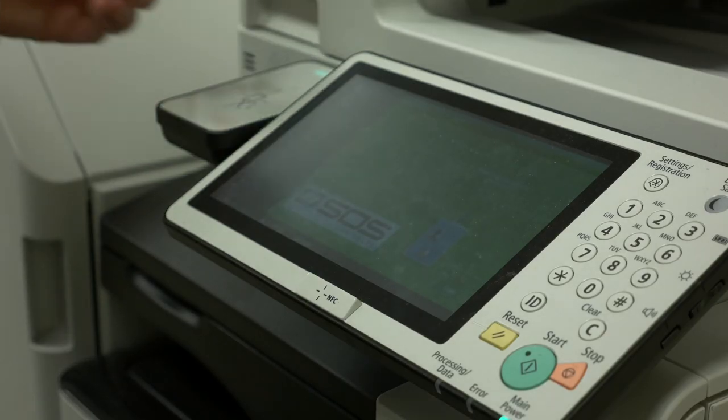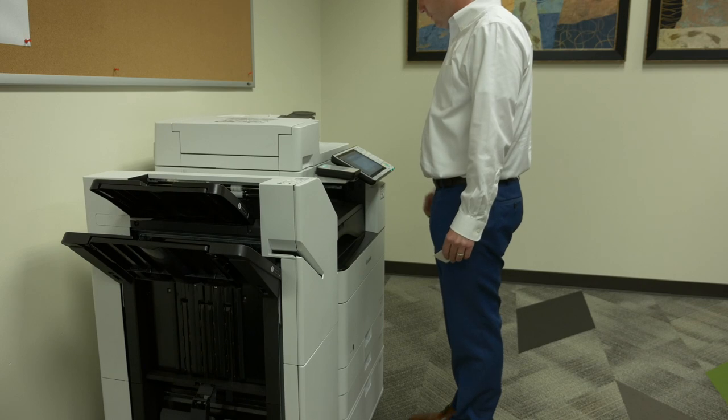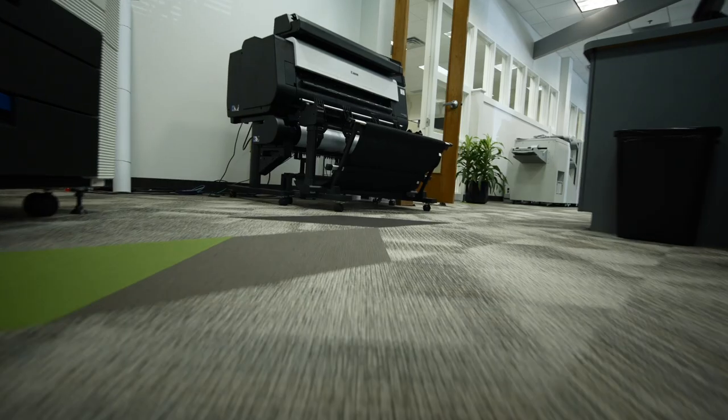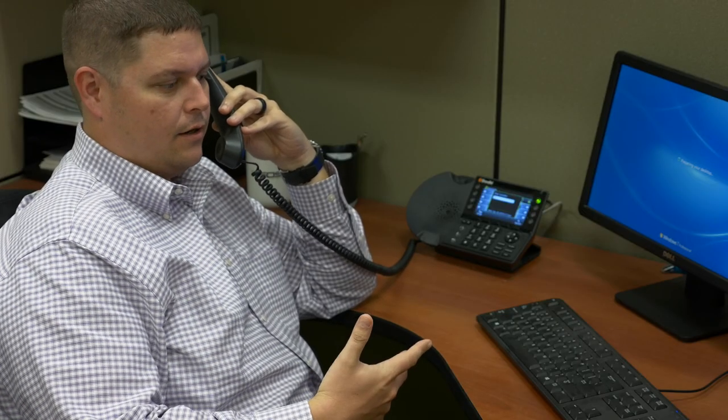This method keeps our clients on the cutting edge of efficiency and effectiveness in the office. Of course, there are some who choose to purchase their copiers outright because keeping up with technology trends isn't as vital to their business goals. If done the correct way, purchasing a copier can save some money on the back end, but you should speak with an account manager to learn what's important when considering each option.